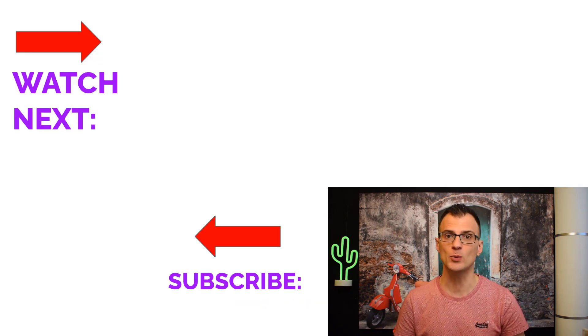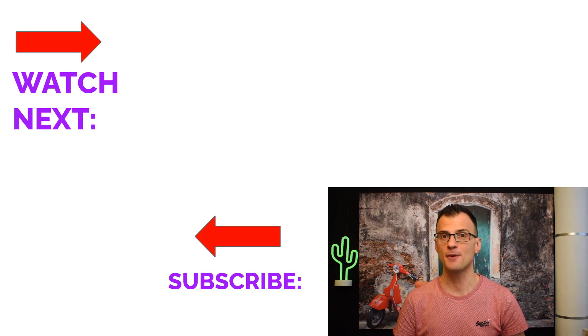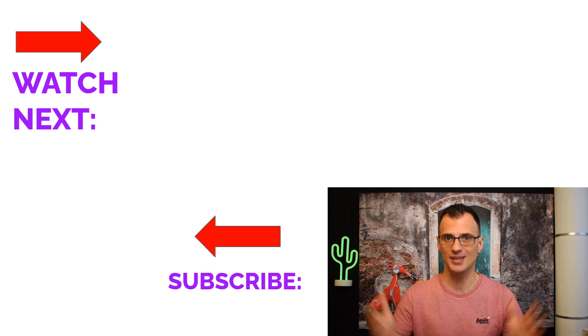Thank you so much for watching. I've got two more videos that will help you improve your SEO, so go ahead and watch them from the screen above. If you're not yet a subscriber, click Subscribe just below this video to stay up to date on my future tutorials.